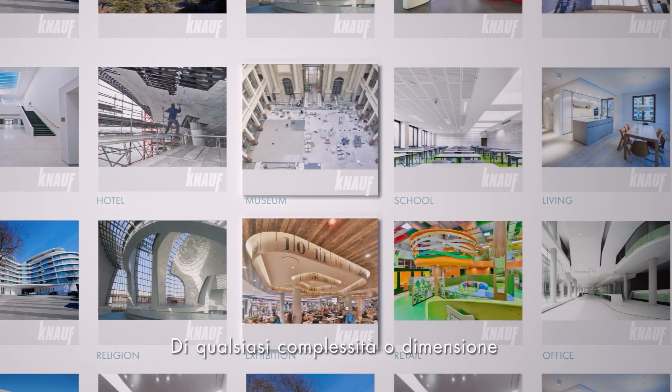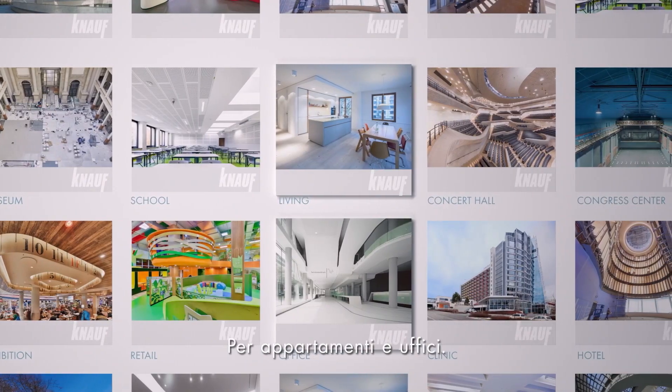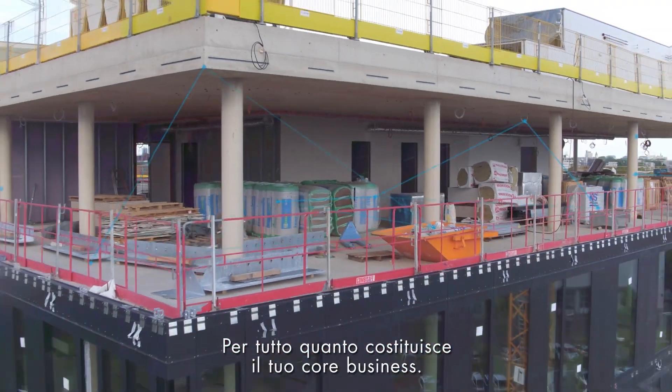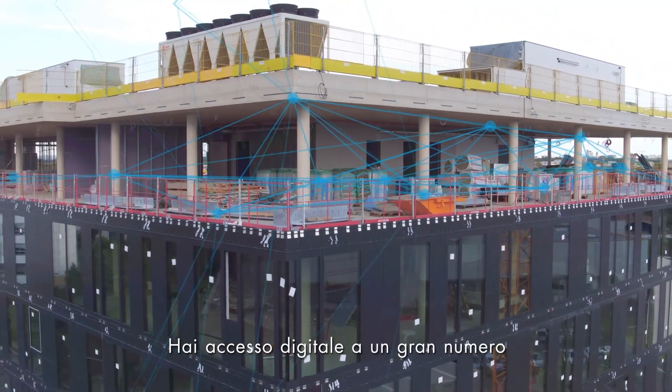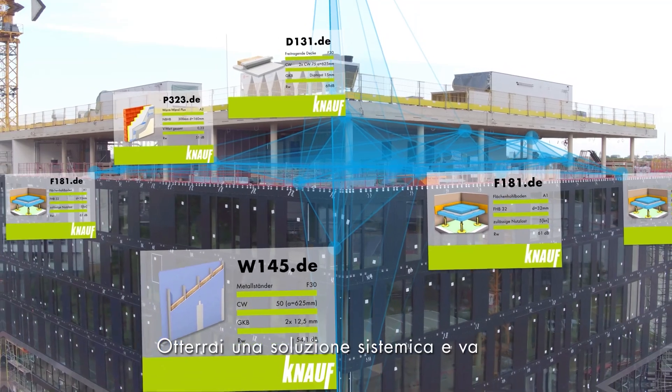In any complexity or size — for apartments and offices, for opera houses, clinics, convention centers, for everything that constitutes your core business. You have digital access to a broad number of system variants and get a systemic, valid solution.